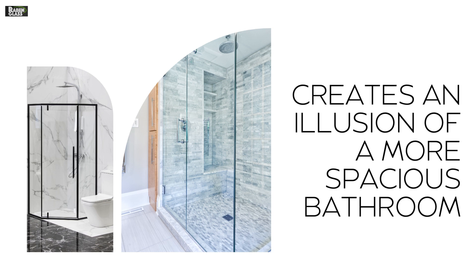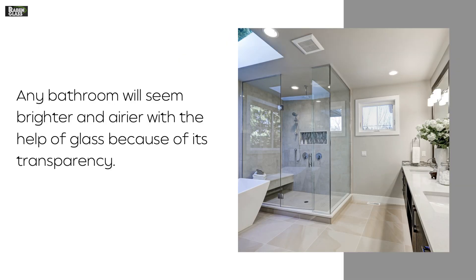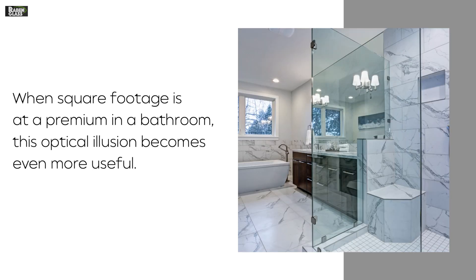Creates an illusion of a more spacious bathroom. Any bathroom will seem brighter and airier with the help of glass because of its transparency. When square footage is at a premium in a bathroom, this optical illusion becomes even more useful.